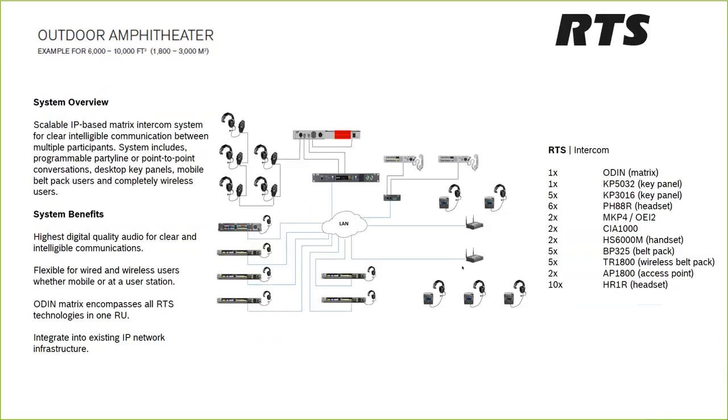For the outdoor amphitheater RTS solution, we use the Odin matrix again — similar to the large house of worship setup — with multiple facilities added to the Odin via IP. Romeo wireless key panel users are deployed in various positions around the amphitheater. The director or front-of-house position can call any person point to point on a private conversation, and Romeo users can call back to the producer, director, or lighting staff with equal flexibility.